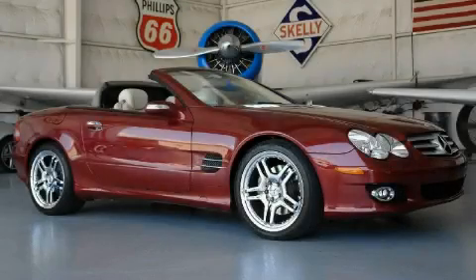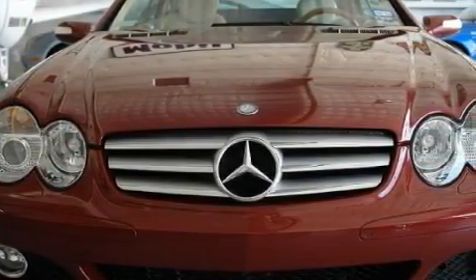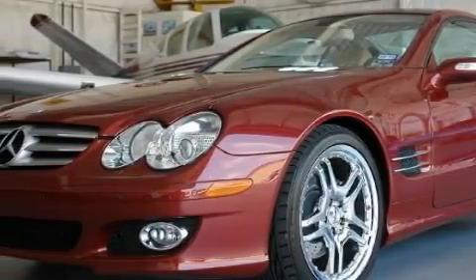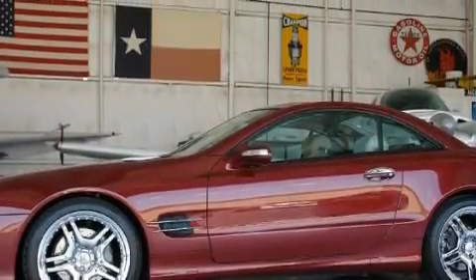This is a 2008 Mercedes-Benz SL-Class, with great fit and finish. The most desirable features on board this Mercedes-Benz include heated front seats, memory seats, a DVD-based navigation system, a premium audio system, a parking aid, side curtain airbags, and this vehicle's stylish design always looks great.